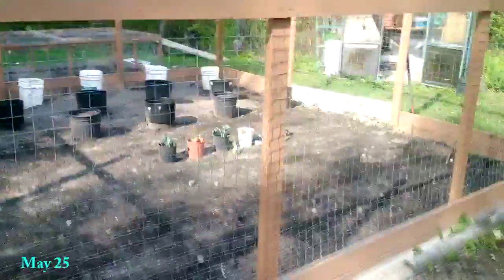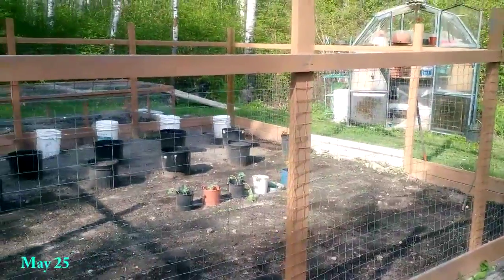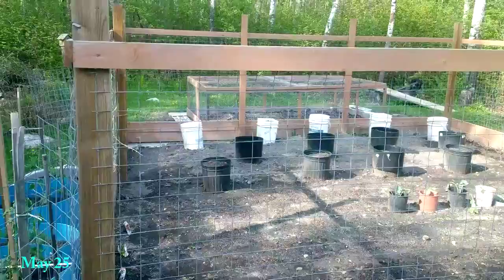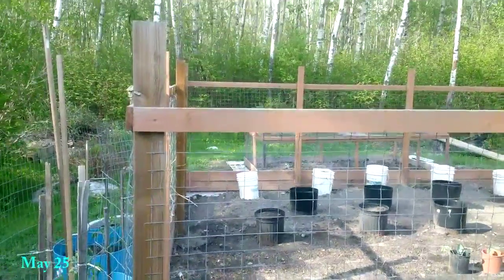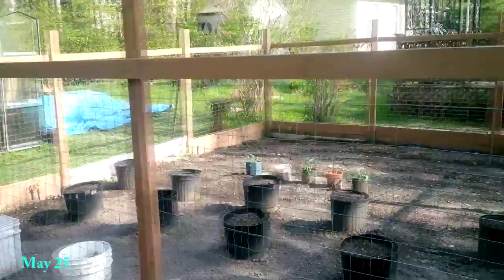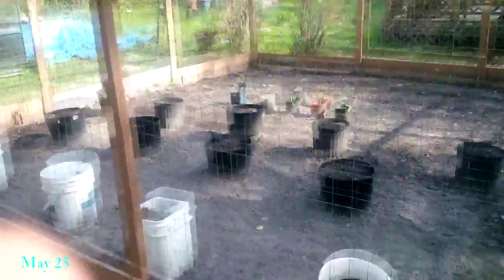It's May 25th, 2015 and I'm going to show you this garden fence that I built here, basically to keep out the deer and animals, and especially the groundhogs. Groundhogs were terrible, and this fence has kept them out. Hopefully you guys will see the progress of the garden this year.